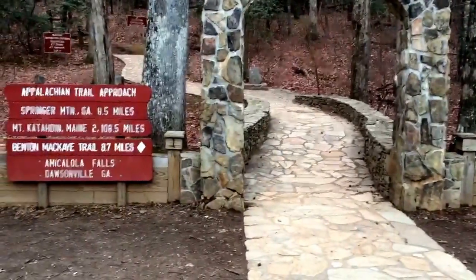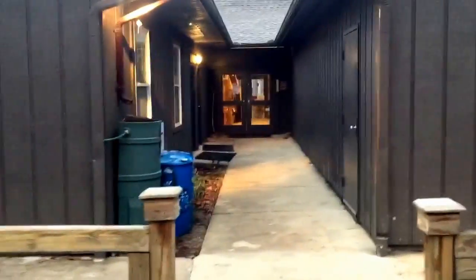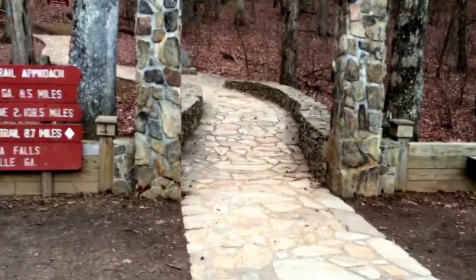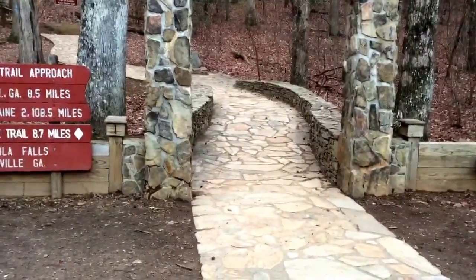Here it is, 6:30 in the morning, a couple of days before Christmas. This is the back side of the visitor's center at Amicalola Falls, and the first steps up to Springer Mountain, which will then be the first steps to the AT. Catch you again somewhere on the trail.